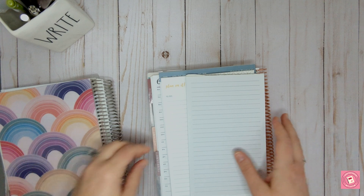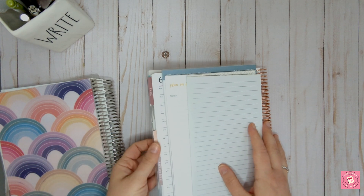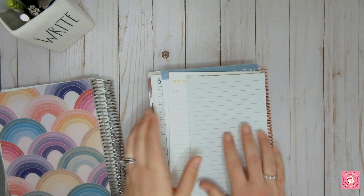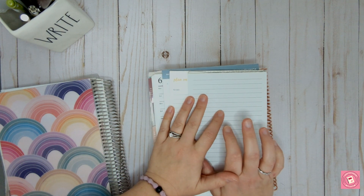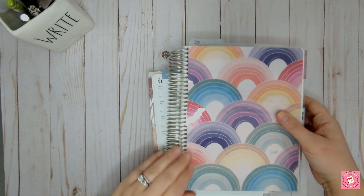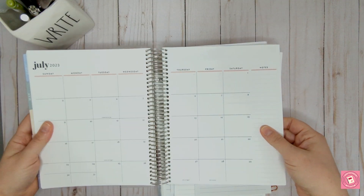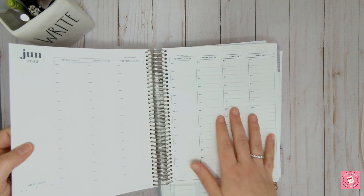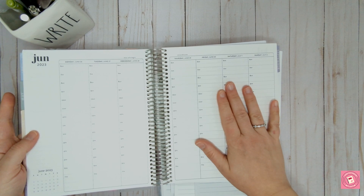I have a Plum Paper notepad that's a daily pad, an Erin Condren notepad that's daily plans, and then I just have a sheet of paper. I'm showing you all different options today of how you can use these planners and papers to daily plan or plan out your day so that you can get more things done.